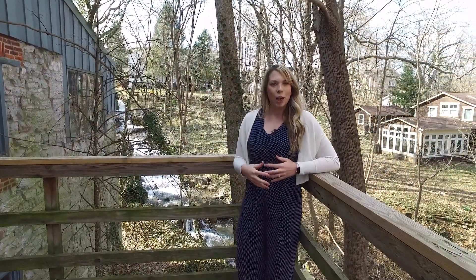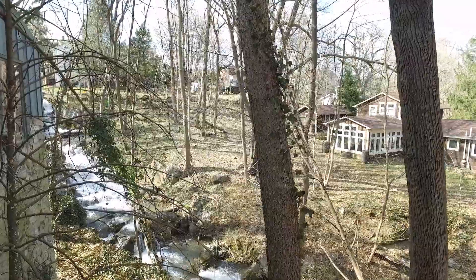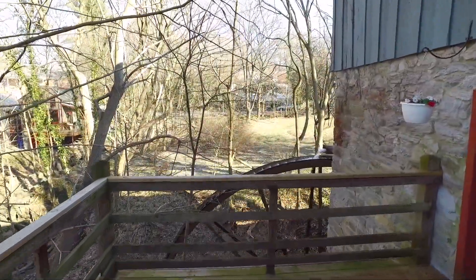As we step outside into the shade on the cool back deck or the lower patio, you'll enjoy relaxing to the waterfall and the sight of the town run. This is a rare opportunity to own a piece of American history right here in beautiful Shepherdstown, West Virginia.